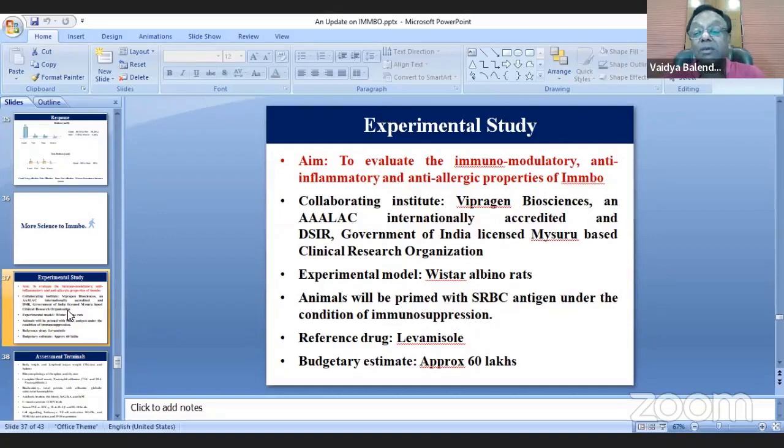This is the first time in the history of India that any polyherbo-mineral Ayurvedic formulation is being subjected so intensively to assess its immunomodulatory and anti-inflammatory properties. The collaborative institute is the President of Biosciences, a Mysore-based CRO which is internationally accredited and DSIR-approved. The study will be carried in albino rats, both in vitro and in vivo. The total budget is about 60 lakhs, and it is my moral duty to reinvest what I've earned through Ayurveda — a kind of research tax.